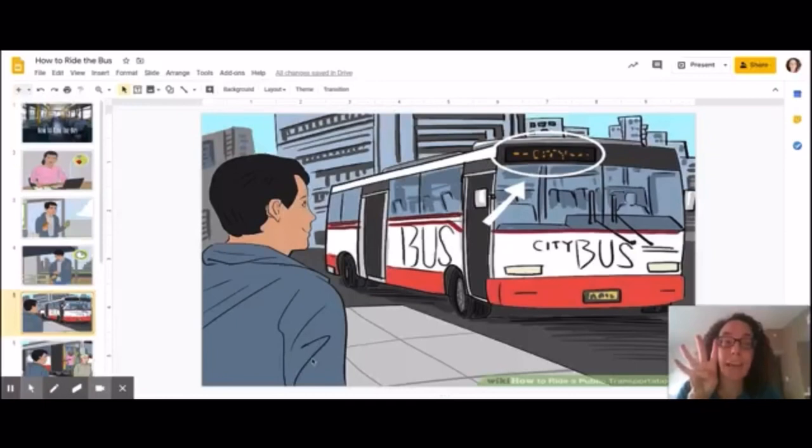The fourth step is to wait when the bus comes and to look at what number it says. You want to make sure it says the same number as your bus route, the one you're supposed to take. Some of the buses we take a lot are bus number 54 and bus number 71. Those take you down Chapman or down Tustin.